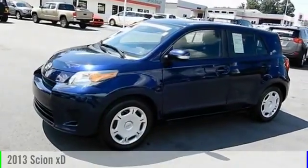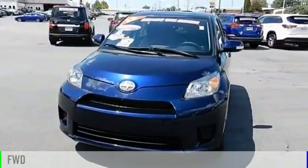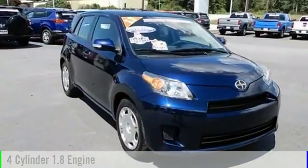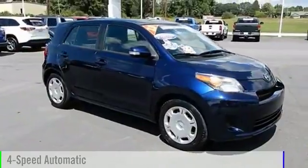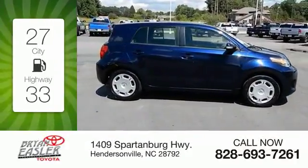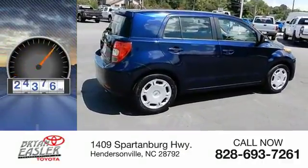The 2013 XD. This vehicle is powered by a front-wheel drive, four-cylinder, 1.8-liter engine, and comes with a four-speed automatic transmission. Great fuel efficiency saves you money by requiring fewer trips to the gas station. This vehicle has less than 30,000 miles.